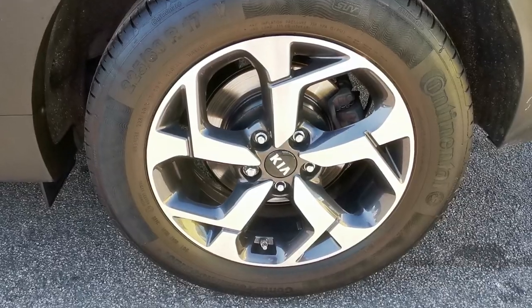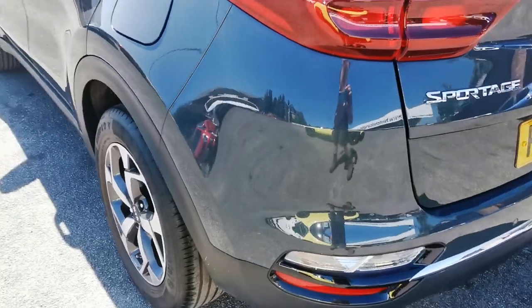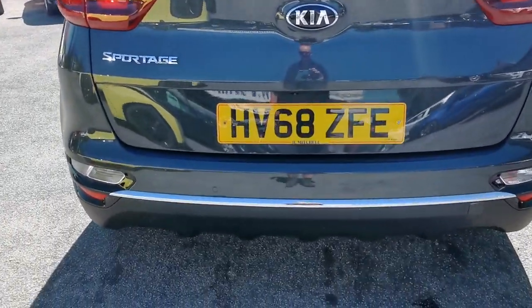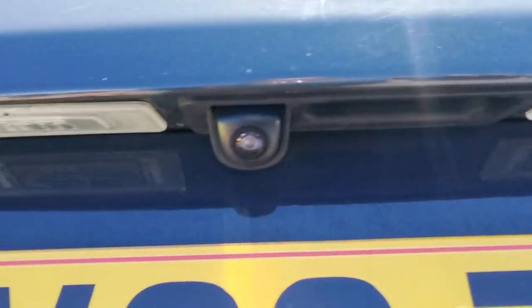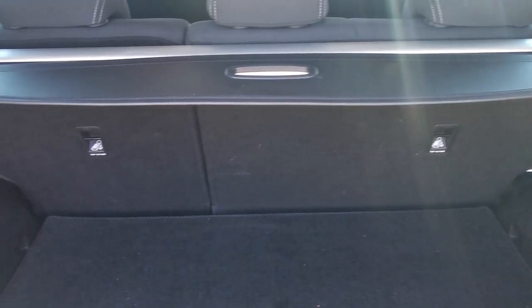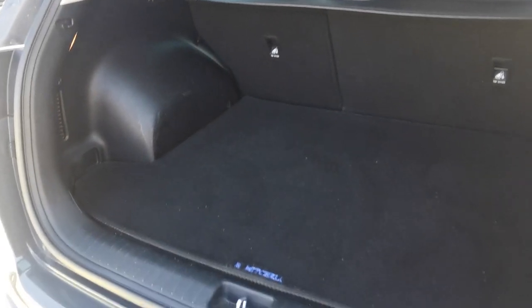Moving around to the rear of the car now. The car has rear parking sensors and is also fitted with a rear parking camera. It also features a 60-40 split rear seat. The rear also has electric heated seats.